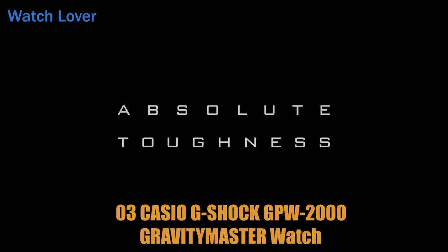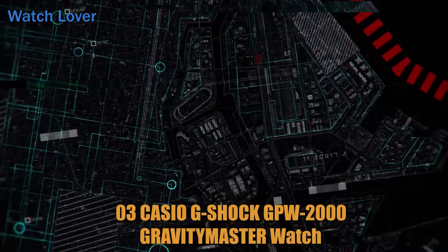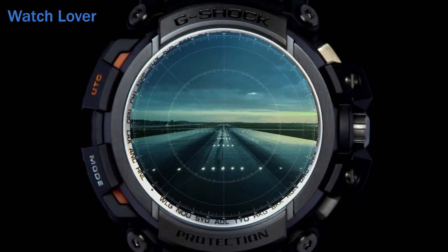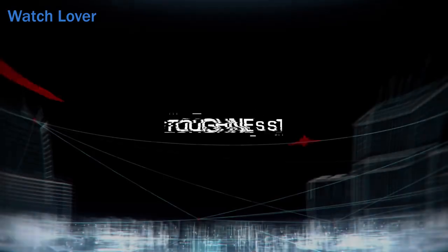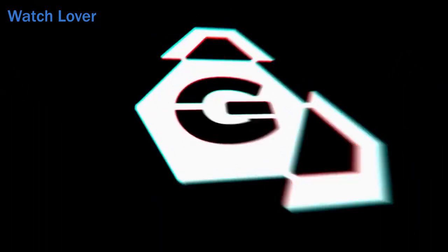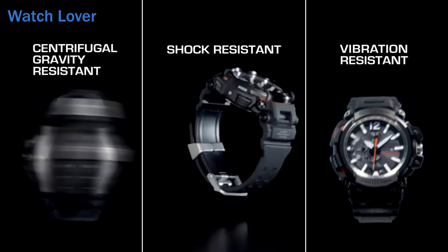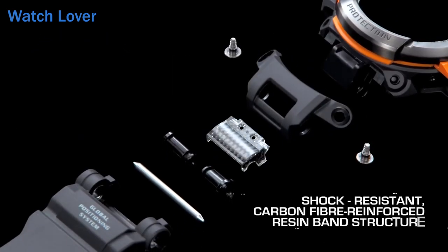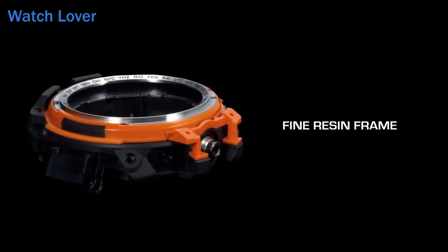Number 3: Casio G-Shock GPW 2000 Gravitimaster Watch. Tough solar power: the GPW 2000 is equipped with a solar-powered rechargeable battery that ensures reliable operation and eliminates the need for battery replacements. Multi-band 6 atomic timekeeping: the watch receives radio signals from six transmitters around the world to ensure accurate timekeeping. GPS Navigation: the watch is equipped with GPS technology that allows the wearer to pinpoint their location and provides accurate timekeeping even in remote locations. Triple G-Resist: the watch is designed to withstand shock, vibration, and centrifugal forces, making it ideal for use in high-intensity activities.